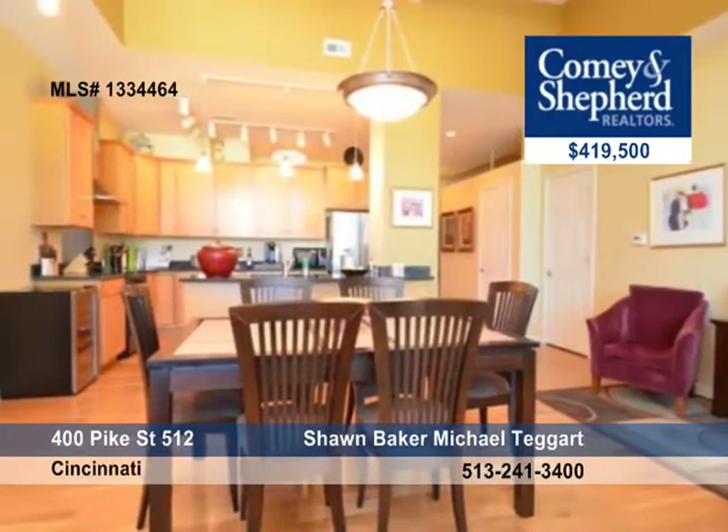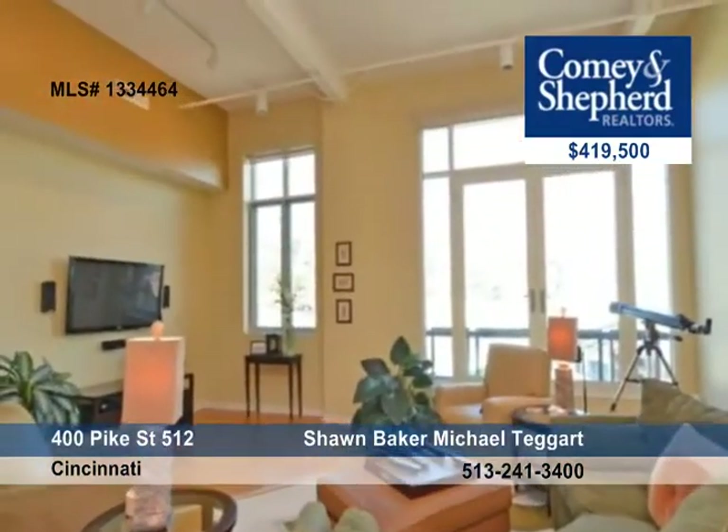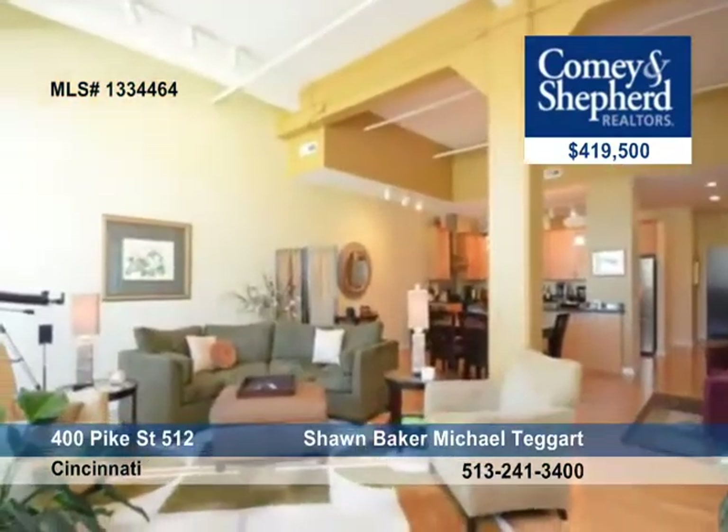There's a 24-hour doorman, fitness and party room, and guest suites available, plus a roof deck and Mount Adams views.